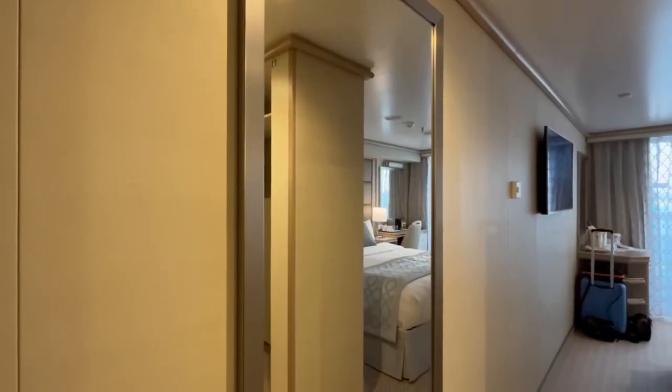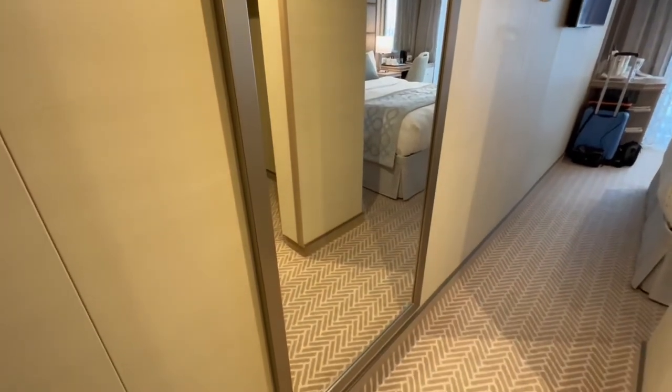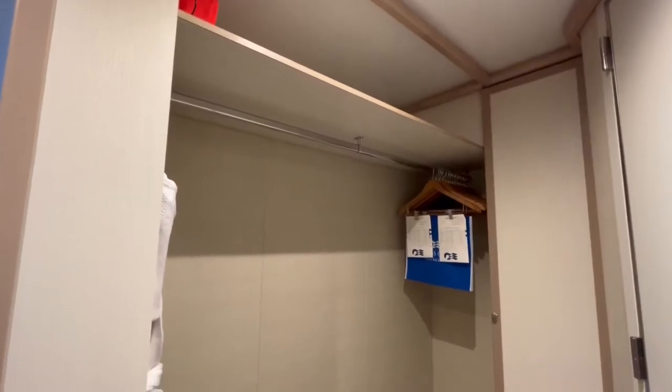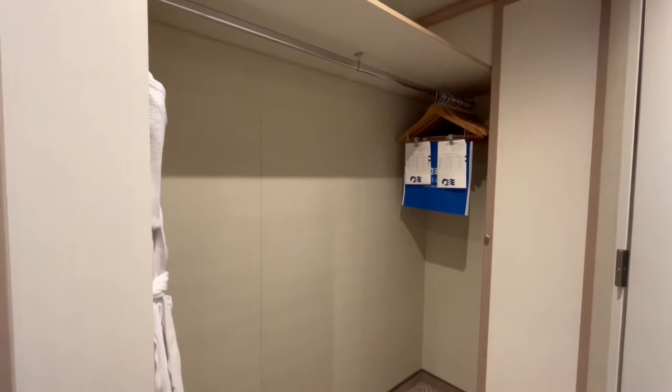A full-length mirror is well positioned opposite the wardrobe so you can stand far enough back whilst getting ready. I really like the full-length wardrobe space on Princess Cruises ships — there's always enough room for two of us and space below to store some shoes.